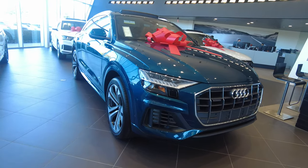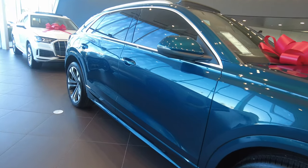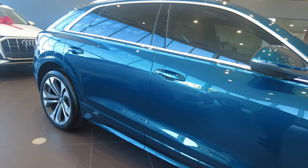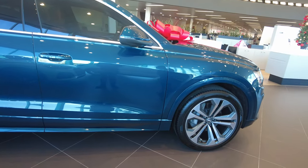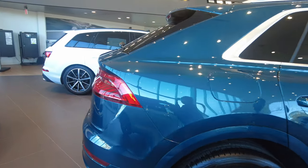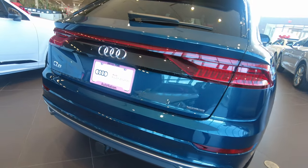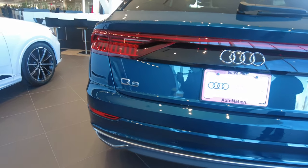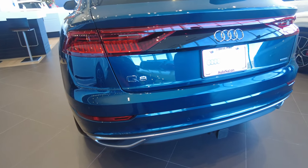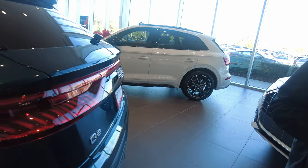Here we have an Audi Q8 — it is their newest model SUV. It comes in this gorgeous turquoise color; it was the only vehicle on the showroom that was not white, and this one really stood out to us. It was beautiful. It is their largest SUV and is slightly sloped for that sporty look.